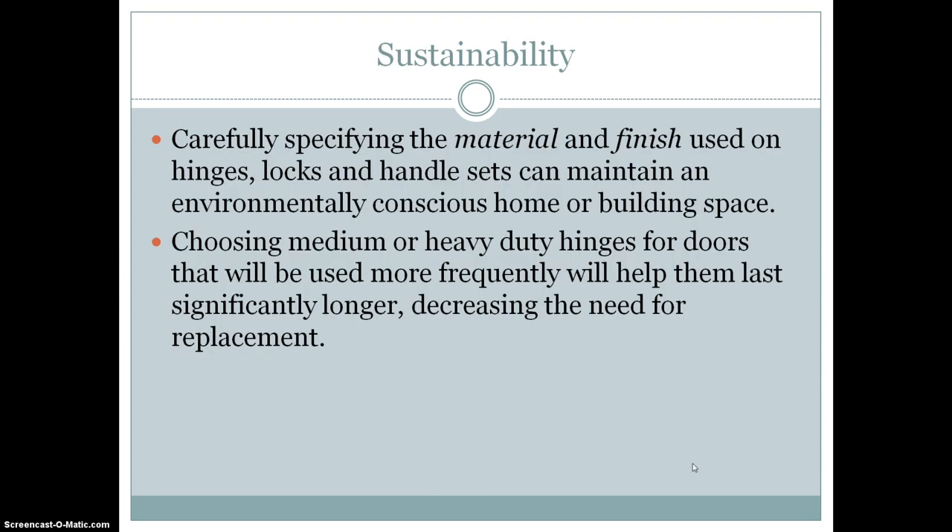For the sustainability of hardware, you can specify the material and finish used on your hinges and locks, which can help maintain an environmentally conscious home or building space. Choosing between medium or heavy duty hinges for doors that will be used more frequently will help them last significantly longer, which will decrease the need for replacement.